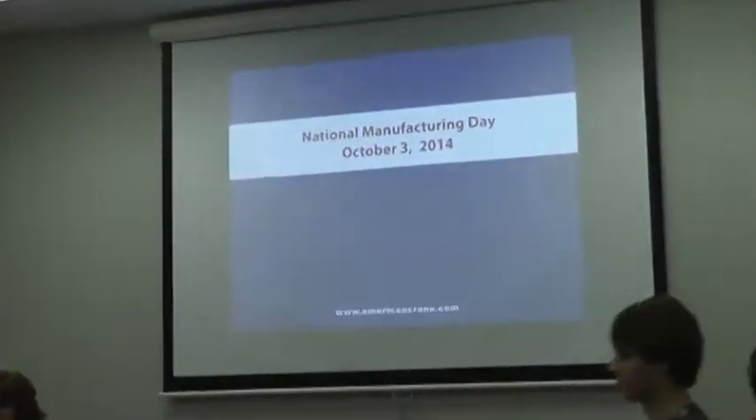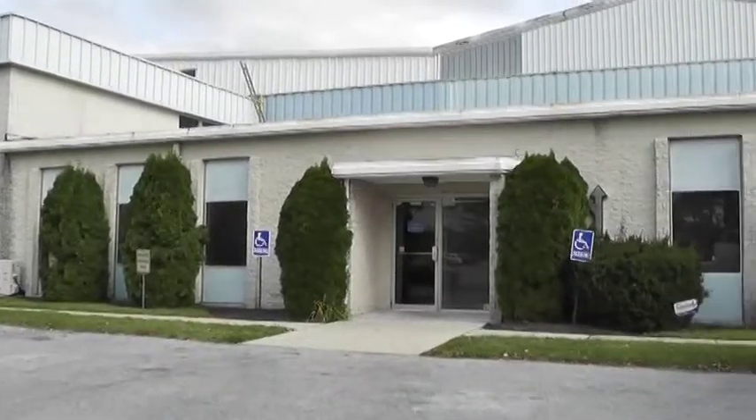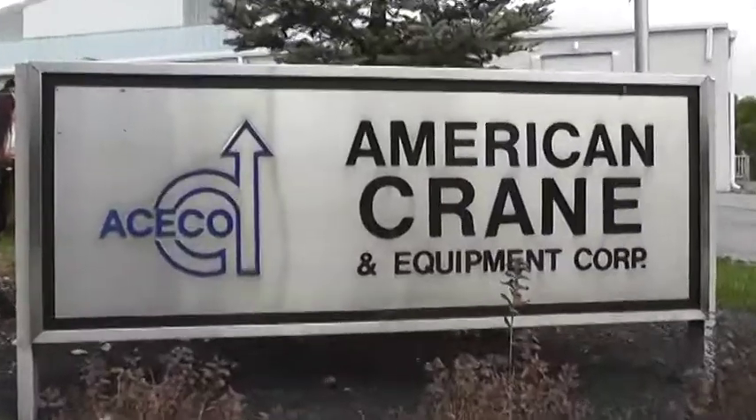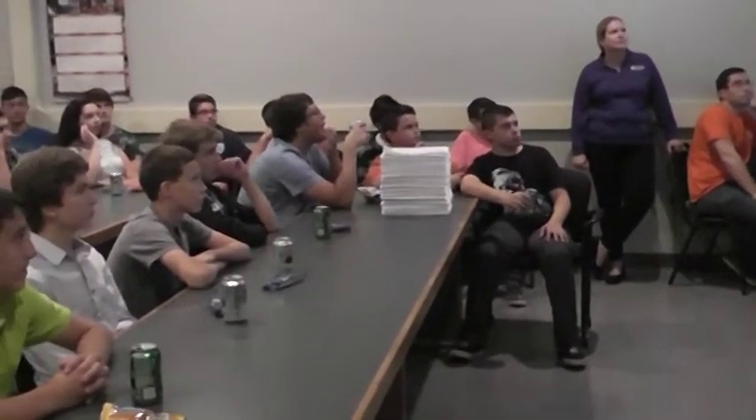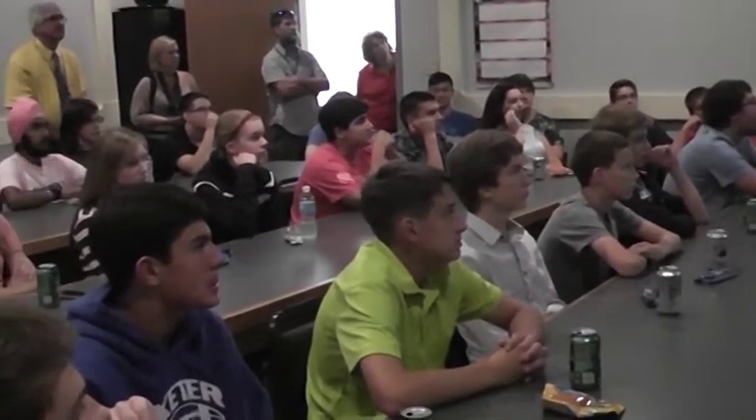October 3, 2014 was National Manufacturing Day, and to celebrate, American Crane and Equipment Corporation invited engineering students from Exeter Township Senior High School to visit their manufacturing plant in Douglasville, Pennsylvania.